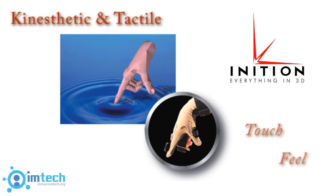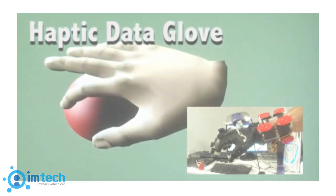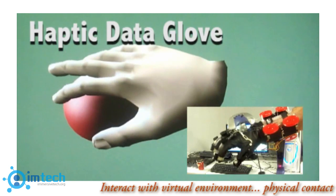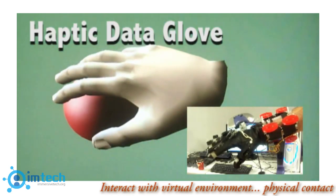But what about kinesthetic and tactile senses like touch and feel? This is where the field of haptics comes into play. Haptics is commonly referred to as the ability to interact with a virtual environment through physical contact, such as receiving sensations associated with what is going on in the virtual world through touch.